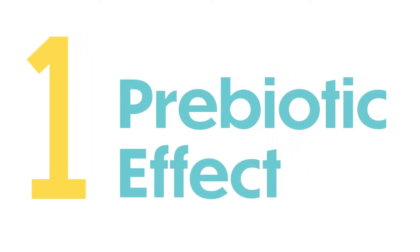In this video, we'll focus on the first health benefit: their prebiotic effect, or in other words, how they promote the growth of good gut microbes.